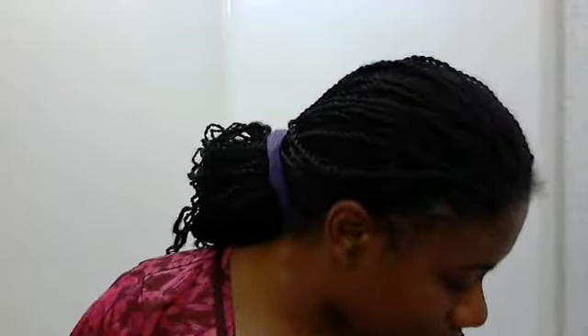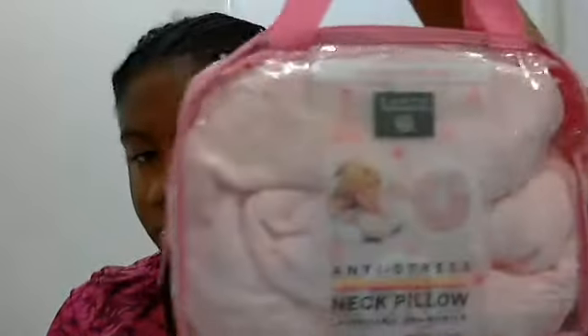Something else that I got from Ulta was this anti-stress neck pillow from Earth Therapeutics. And it has all the little breast cancer awareness symbols on it.